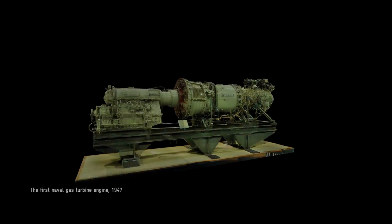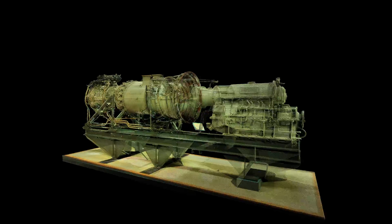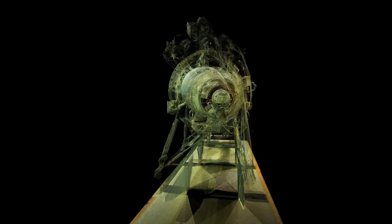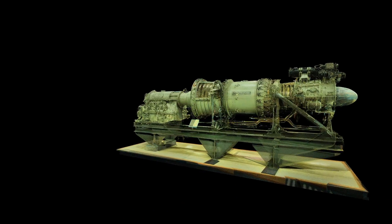One of them is the world's first marine gas turbine. It's a Metropolitan Vickers engine derived from a wartime jet that got fitted to a motor gunboat in 1947. But that one was just the latest in a long line of historic engines on show.